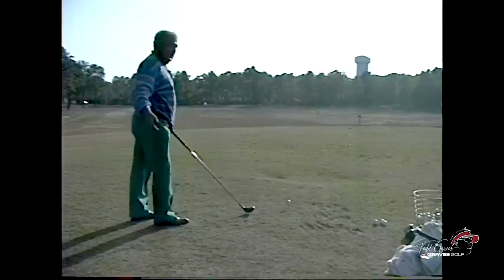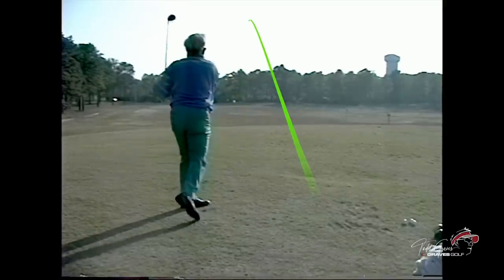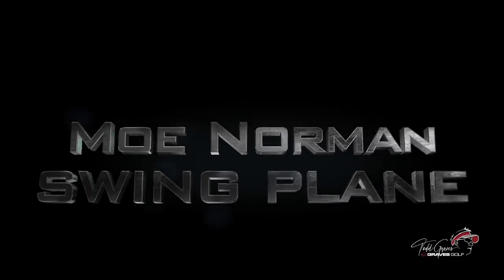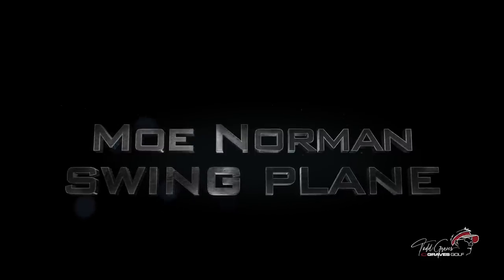They're playing catch up. Watch this. That's good there — it's as pure as driven snow. You know, I want to talk about swing plane in this section because this is kind of a misnomer for a lot of people.